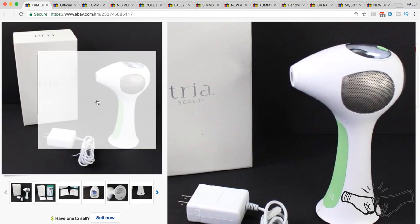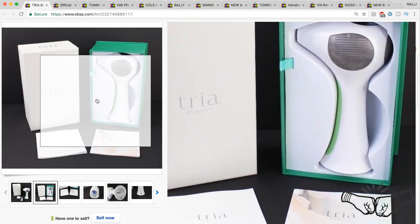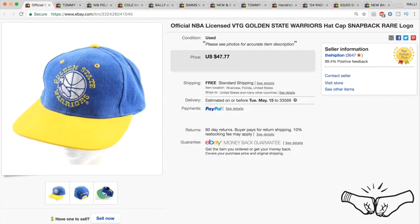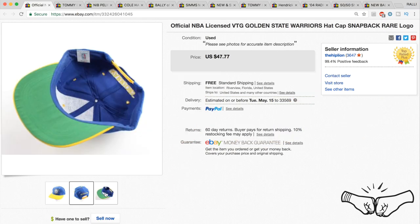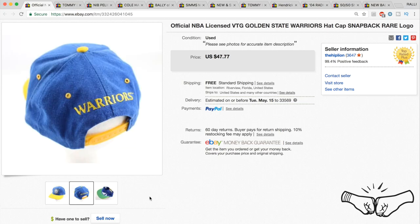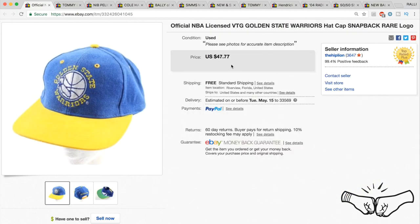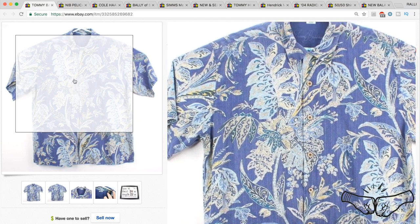We turned $35 into $225 — that's one of the reasons why we still love garage sales. A vintage Golden State Warriors hat sold — we had it listed for $47.77 and took a best offer of $37.77. This hat was part of the snapback collection we picked up from a garage sale — hundreds of vintage snapbacks for $40 — so we don't mind knocking $10 off to make the sale.